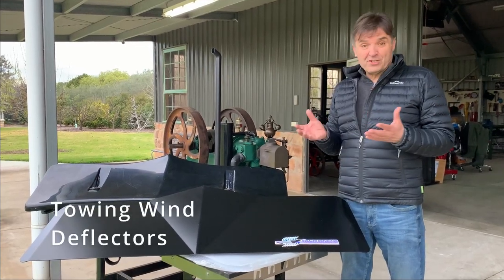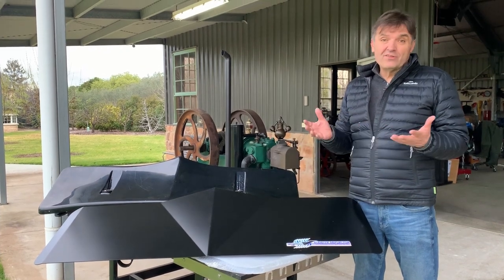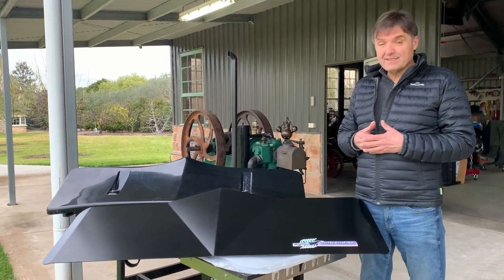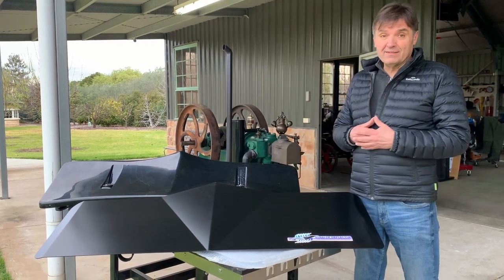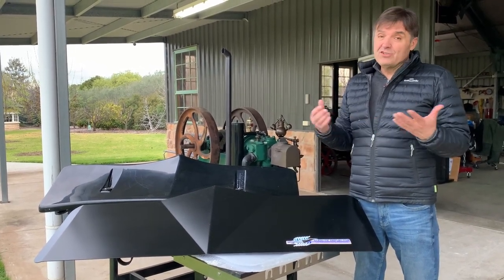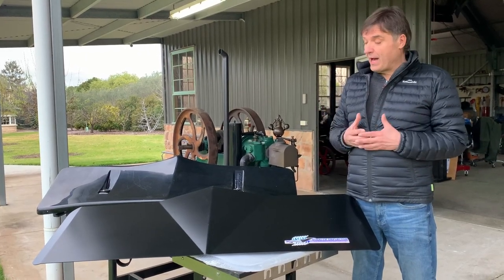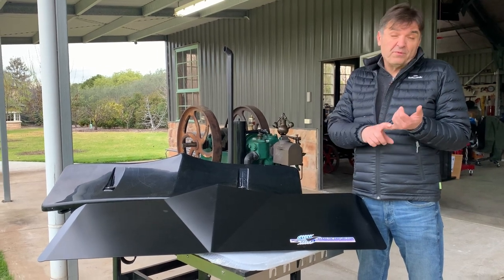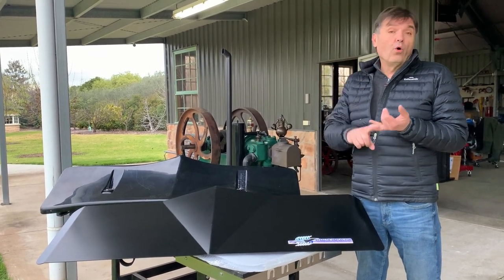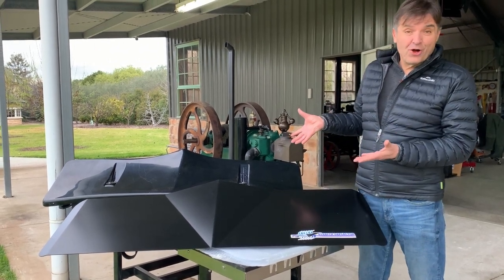Hi folks, today I want to share with you my experience with wind deflectors. Some people swear by these things and I wanted to find out for myself — do these things make a difference? As soon as you hook up a caravan to your car, aerodynamics plays a huge part. So anything you can do to improve your fuel efficiency and save money or improve your towing experience is a good thing, and supposedly these things do the job.